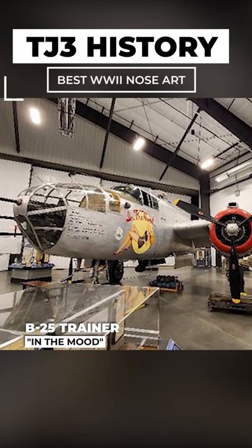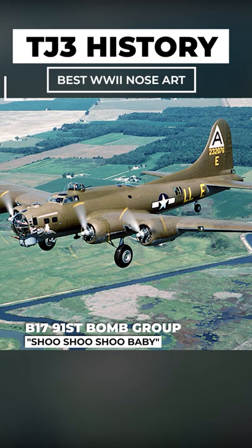And finally, Shoo Shoo Shoo Baby, a famous B-17 that would be recovered after the war and fully restored.